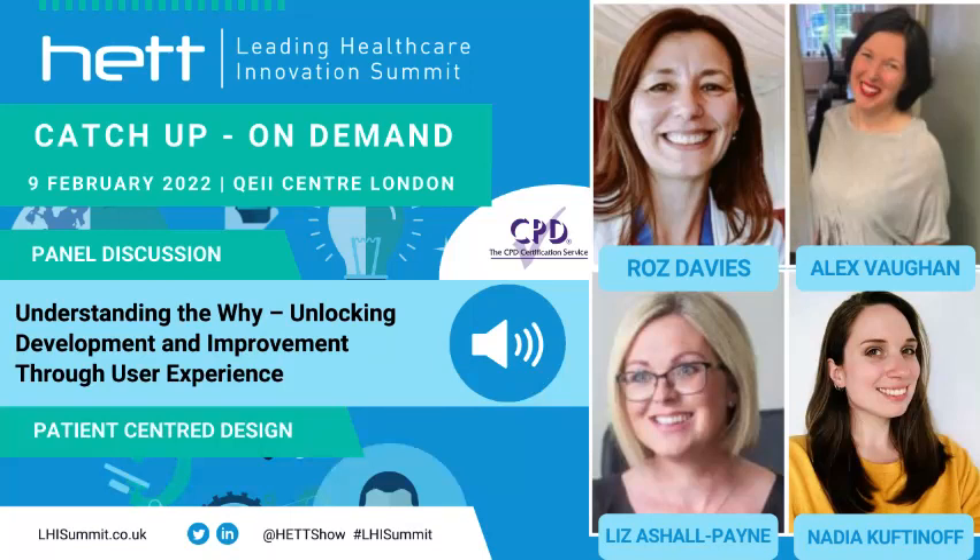What I loved about that presentation and the work these guys are doing is that it's iterative — it never stops. You understand the problem, but our populations, patients, and healthcare systems keep changing, as does the technology. As our attitudes towards technology change, we have to continue to ask the question about the problem we're trying to solve.